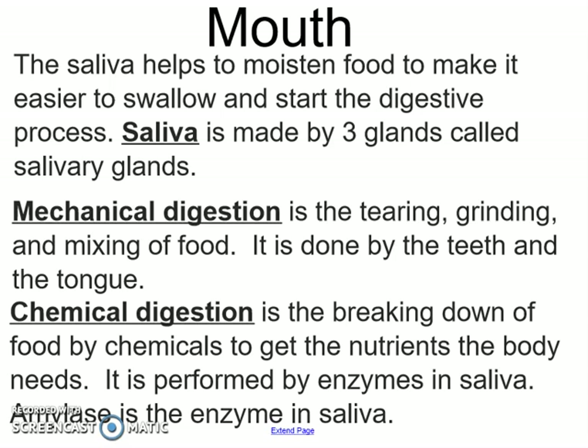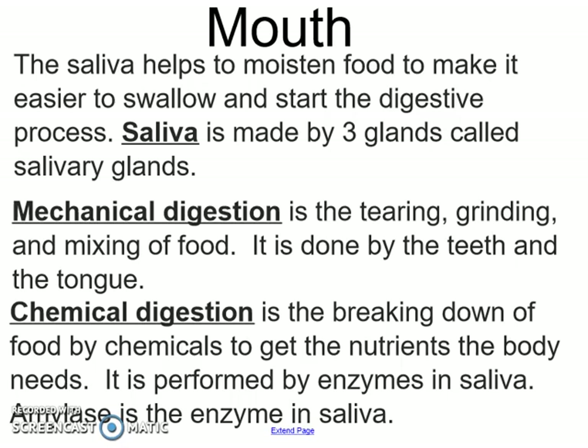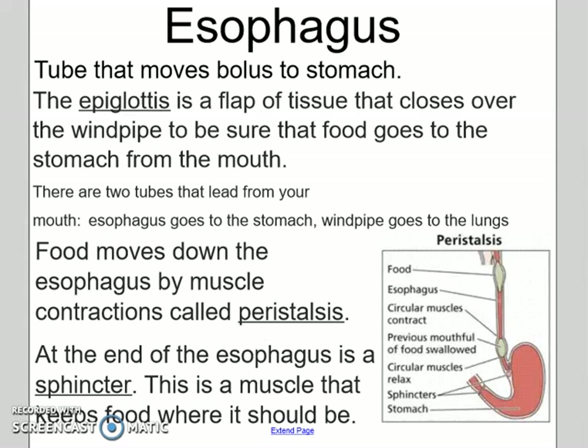Your teeth chewing up your food also mechanically digest your food before it goes down your esophagus, which is basically just a tube that moves your food from your mouth to your stomach. There are muscles that push the food down from your mouth to your stomach called peristalsis.